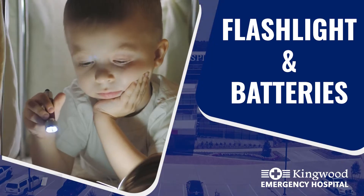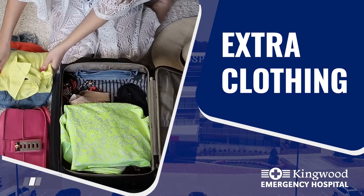Flashlight and batteries, extra clothing including underwear and socks. You'll need at least one complete change of clothes, but two is recommended.